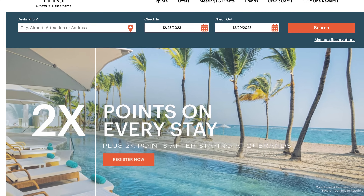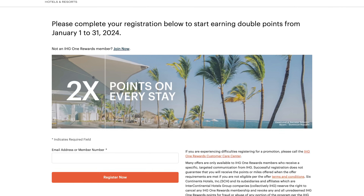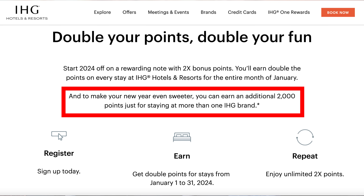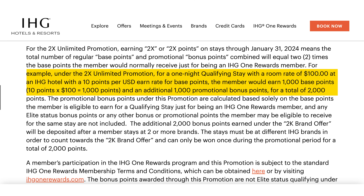If you are an IHG hotel member — maybe you have the IHG credit card, maybe you don't — it doesn't matter for this one. There is currently a promotion running where you can earn double points on all of your IHG stays. All you have to do is register through a link I'll put in the description or a pinned comment below, and any IHG stay in January will earn double points. There's also a second part where you can get an extra 2,000 points if you stay at more than one IHG brand in January 2024. The only thing that makes this less attractive is that it is just double the base points, not double any additional points you get for your level of status.